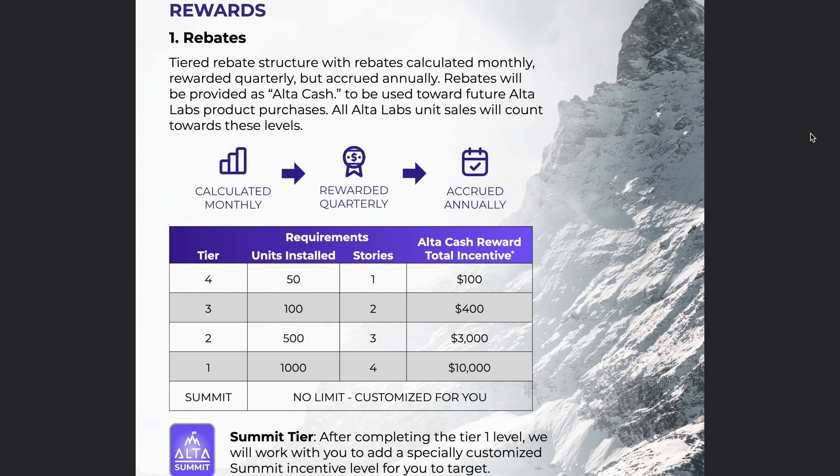Anything beyond tier one, or a thousand units installed, you get a customized incentive level, but it doesn't mention what that actually means. Part of this partner program also means that you get prioritized extended support once you move beyond tier four, which is cool.